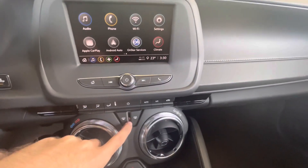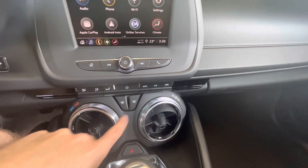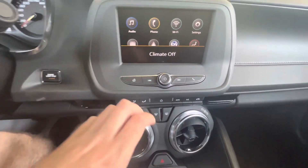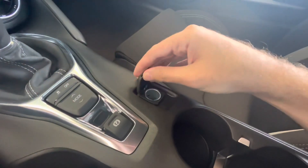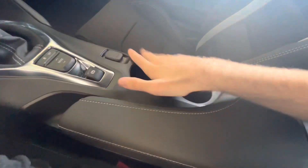You've got your climate control over here where you can change the blower fan speed, change all the different zones, front and rear defrost, and change the temperature using this button over here. You also have your 12-volt power outlet, a cubby storage area, and cup holders as well.